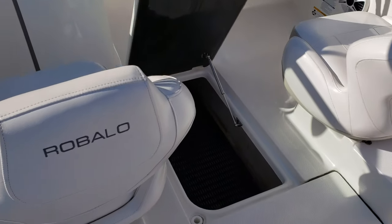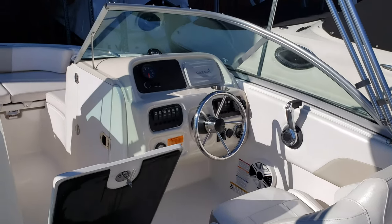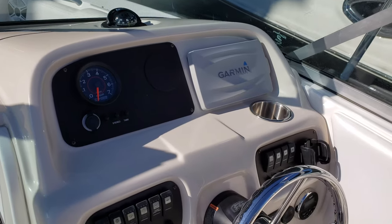There is storage behind each seat, and both seats spin around to face the stern so you can talk to your guests. You can see it's a nicely organized dash, complete with a Garmin 7-inch touchscreen GPS.